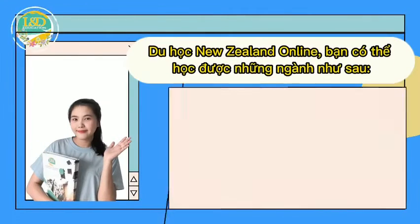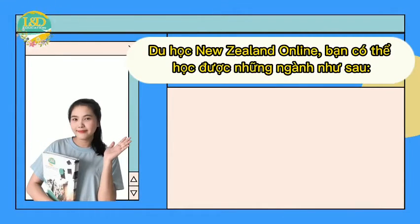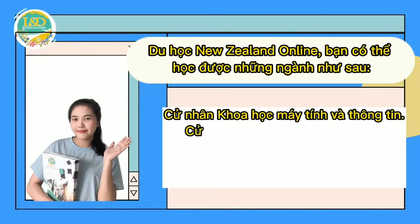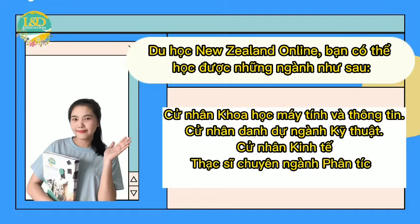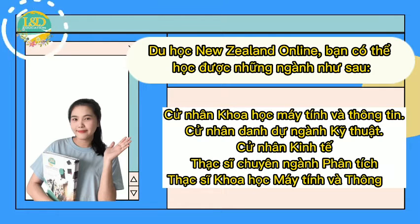Studying in New Zealand Online, you can study the following majors: Bachelor of Computer and Information Sciences, Bachelor of Engineering, Bachelor of Business, Master of Analytics, and Master of Computer and Information Sciences.